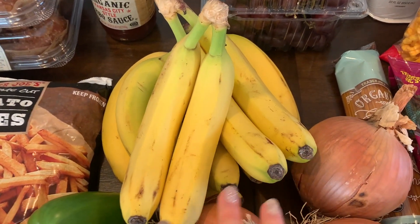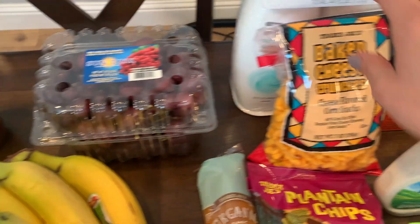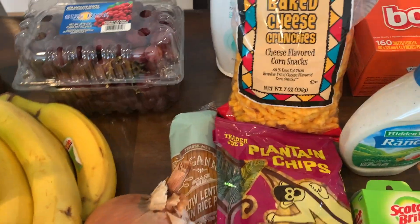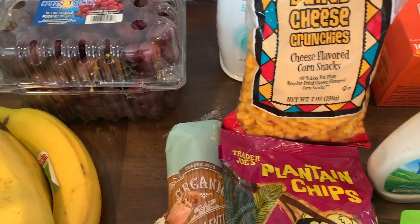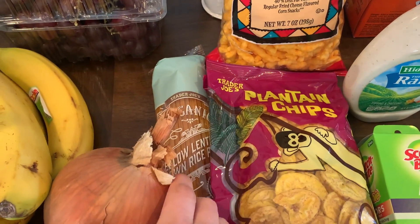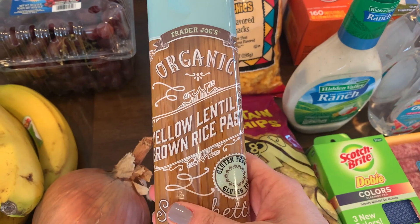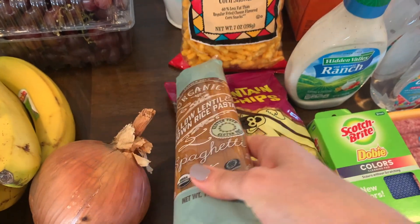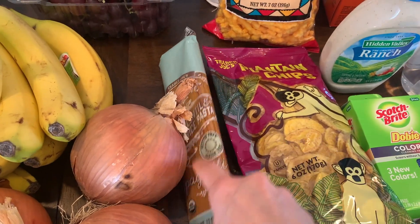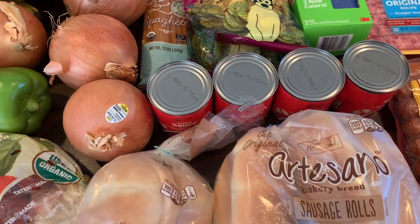I got some grapes and these baked cheese crunchies — like Cheetos but gluten-free. I was starving by the time I left Trader Joe's so I was snacking on those. I also got some pasta for my pantry since I'm all out. It's a yellow lentil and brown rice pasta, organic with really clean ingredients and a good protein source. And I got some plantain chips for the pantry. That's everything from Trader Joe's!